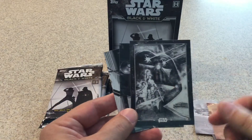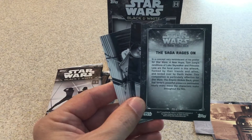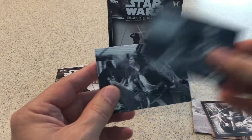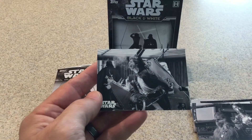Alright, this should be — let's see. That's one of the inserts that they have. Chewbacca and C-3PO on Han Solo getting tortured there.